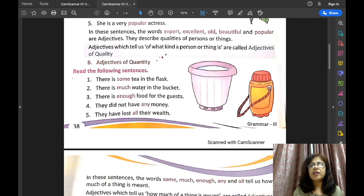There is enough food for the guests — how much food is there for the guests? Enough. They did not have any money. Did they have money? No, they did not have any money. They have lost all their wealth — how much wealth have they lost? All.